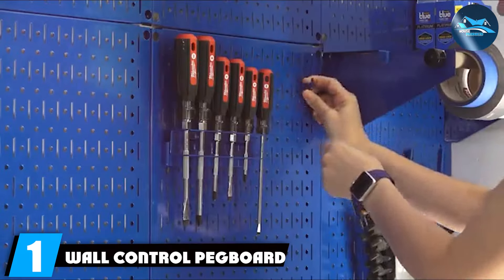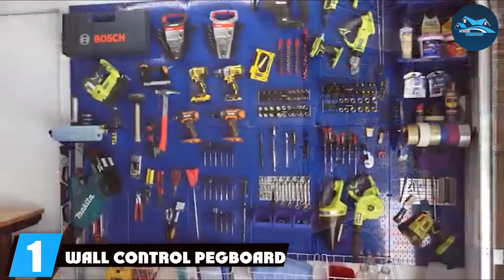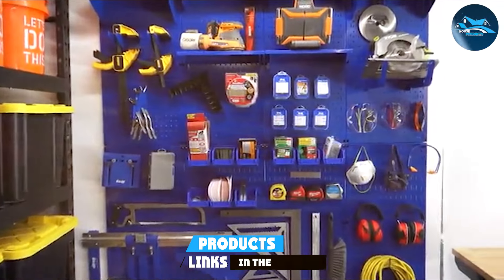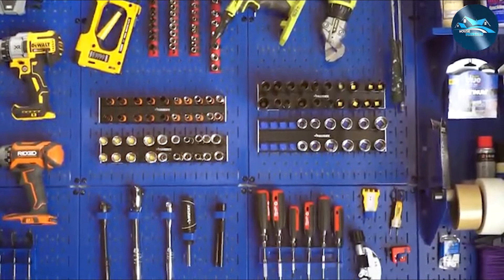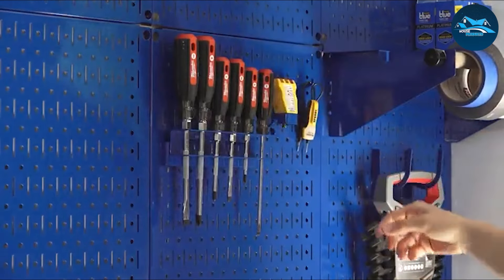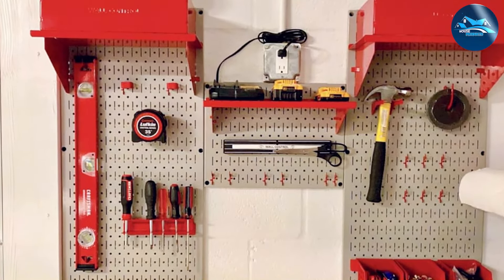Number one: the Wall-Control Pegboard Organizer is a standout in garage organization, lending innovative design with unparalleled functionality. This system redefines traditional pegboard limitations, crafted from galvanized steel that promises durability and strength far beyond the norm. Its versatility is unmatched, offering an array of color options and accessories, enabling you to customize your workspace to fit your specific needs.